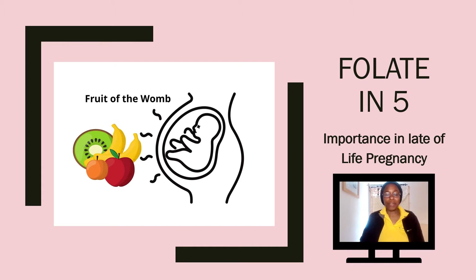Hi, my name is Sandra and this presentation is called Folate in Five. It's about the importance of folate as a nutrient in pregnancy, especially in later life pregnancy.